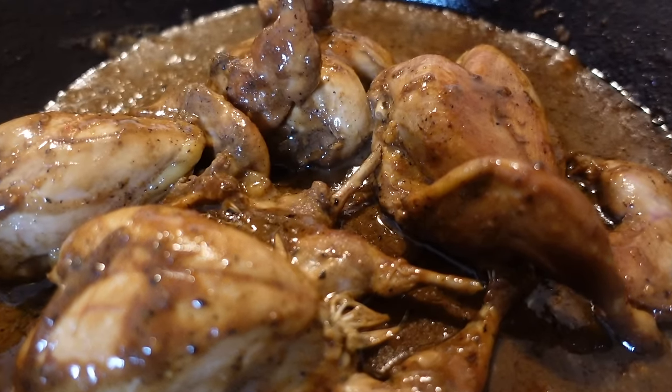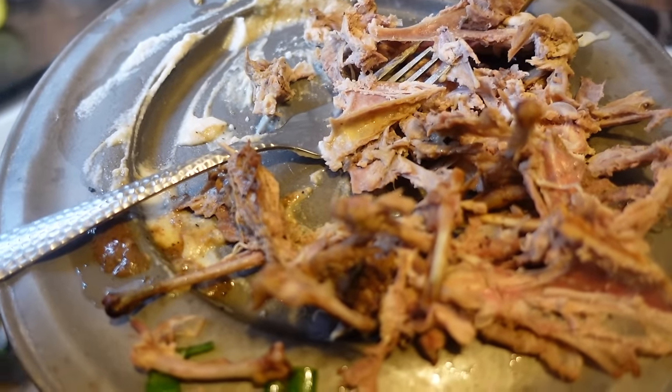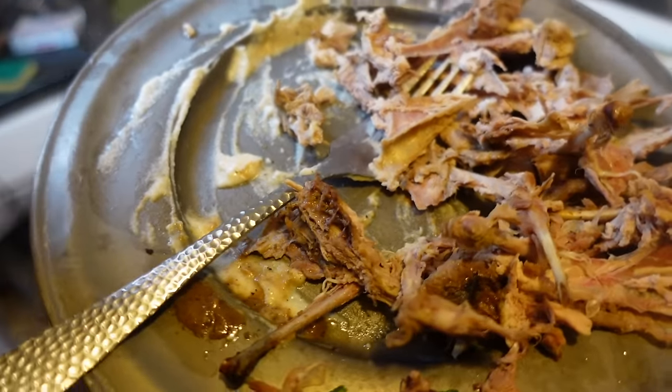I later went back and made a pan-dripping quail gravy, which was delicious. Needless to say, my dad's plate came back full of clean bones, which shows that his first taste of quail won't be his last.